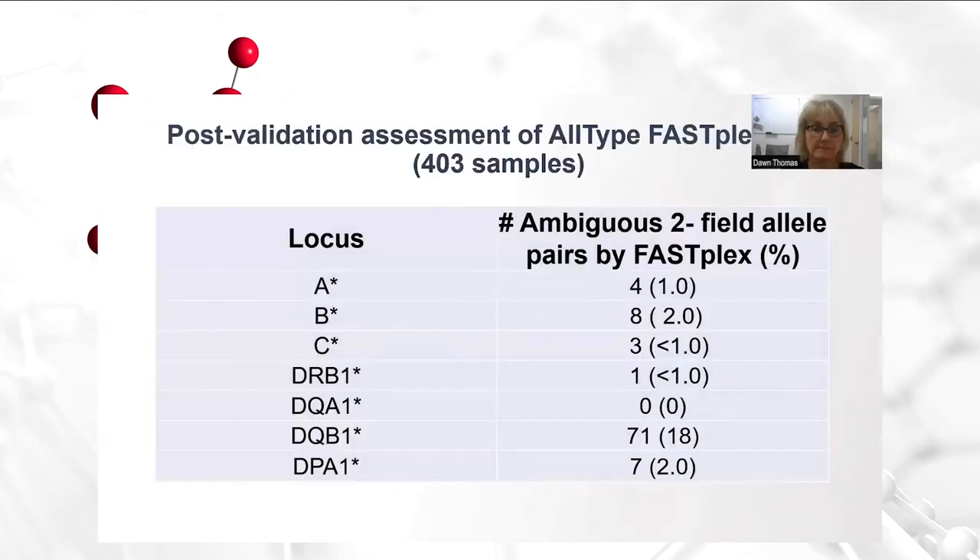We performed a post-validation assessment. We have all-type FastPlex NGS samples — 403 samples — which we have typed since going live in April. This data shows the number of ambiguous two-field allele pairs encountered by FastPlex thus far. It's very low for most of the loci, and we're able to achieve a single allele pair resolution in most of our samples. Of note, for DQ beta 1, in the original parallel we performed, we were able to show 72% ambiguity resolution. However, here we see it's a little bit high at 18%, with 71 of those at DQ beta 1 showing ambiguity.